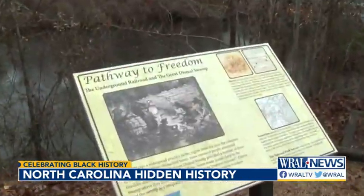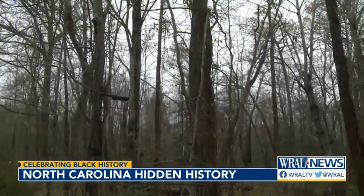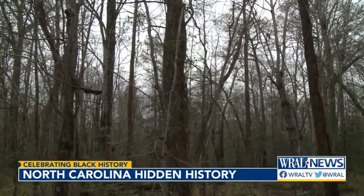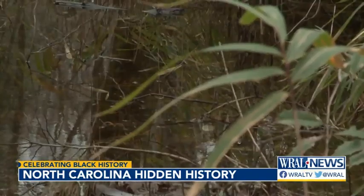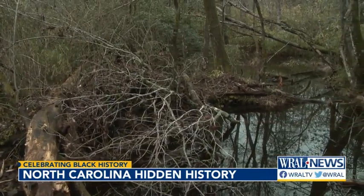Maps show the Underground Railroad's pathway through the Dismal Swamp to freedom. History shows some freedom seekers decided to stay in the swamp, carving out their own free communities on islands known as maroon colonies.